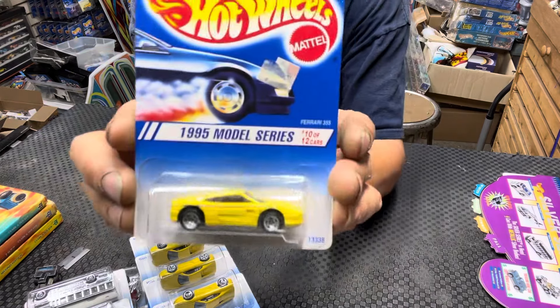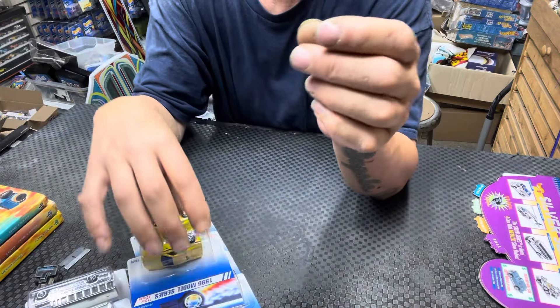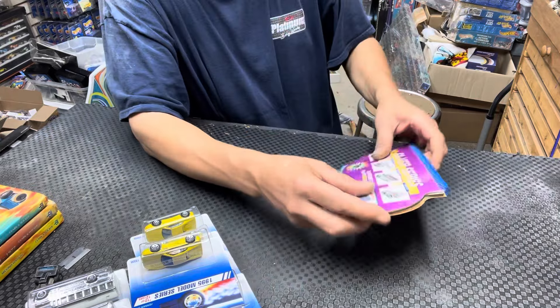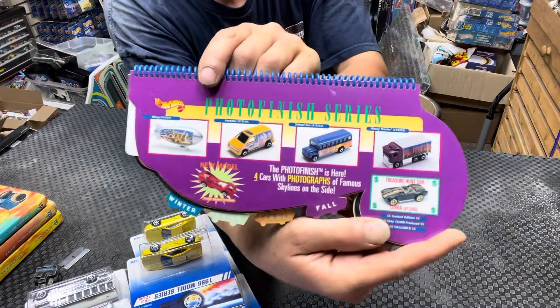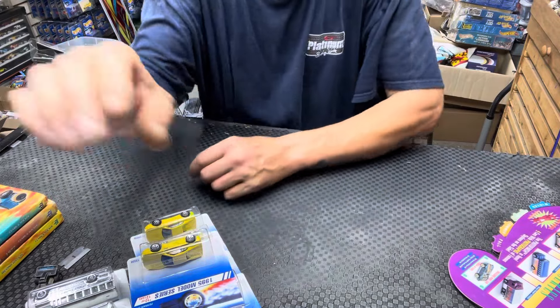Anyway, it gets confusing! There you go — your Ferrari 355. We wrapped up the Silver Series. We're going to move on to the next, and that's going to be your Photo Finish series. So we will do the next video on Photo Finish.